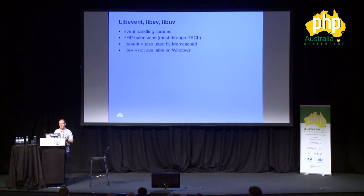If we look at PHP and the different libraries it can provide, there are a couple of event-handling libraries. Most of these are PHP extensions available through PECL. There's LibEvent, best known because it's used by things like Memcached. There's also LibEV, which you cannot use on Windows, and LibUV, which is the most modern one. However, you don't need any of those to do asynchronous processing in PHP — you can use standard stream_select, which has been around for quite a while.